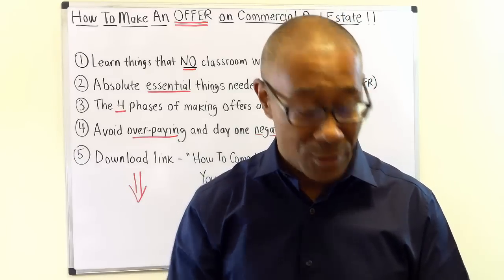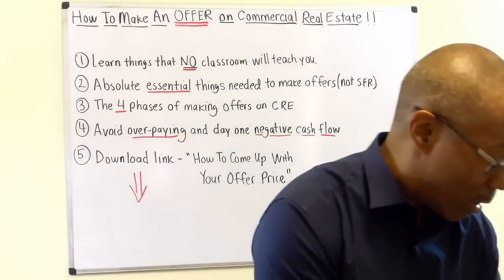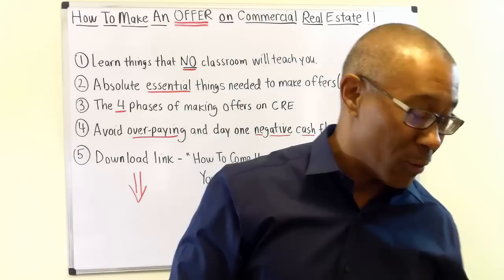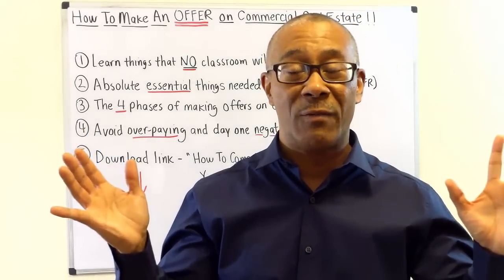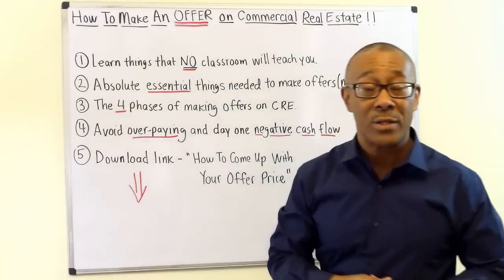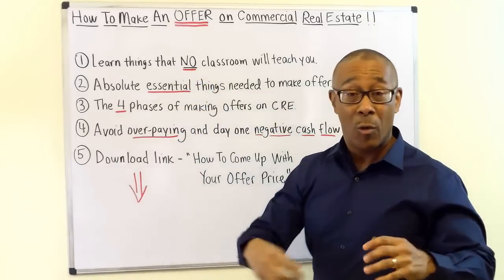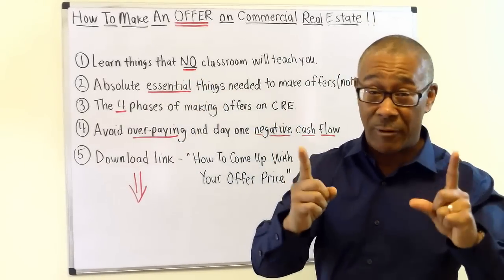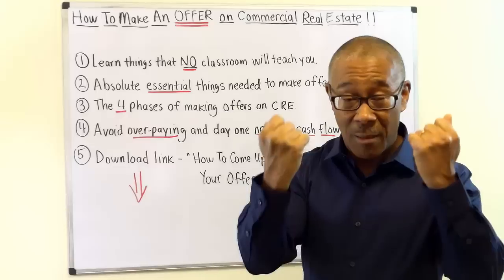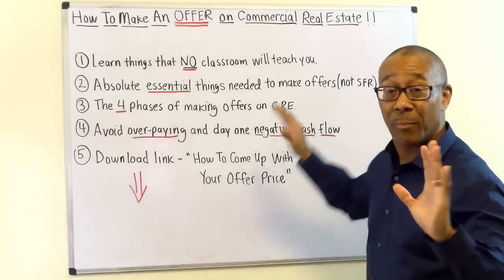Hi, I'm Peter Harris of Commercial Property Advisors. I am author of the book Commercial Real Estate Investing for Dummies, and also author of my new book Commercial Real Estate for Beginners. I'm also a coach and mentor to many commercial real estate investors all across this great nation of ours.